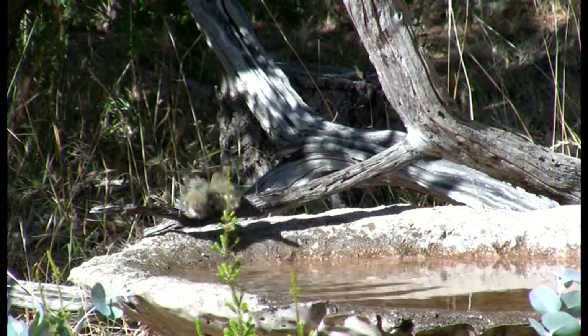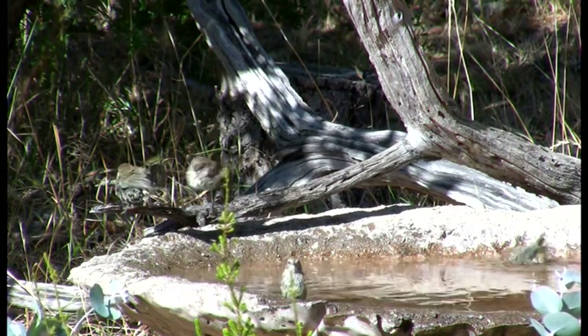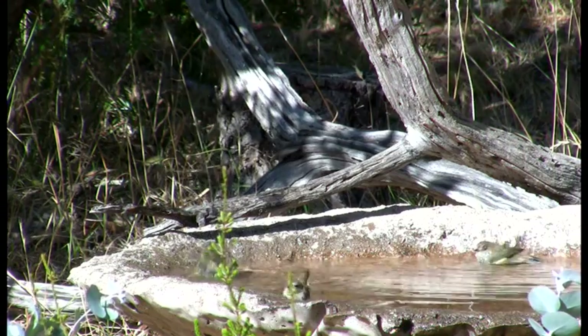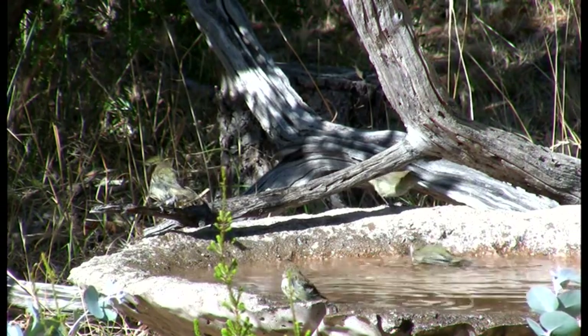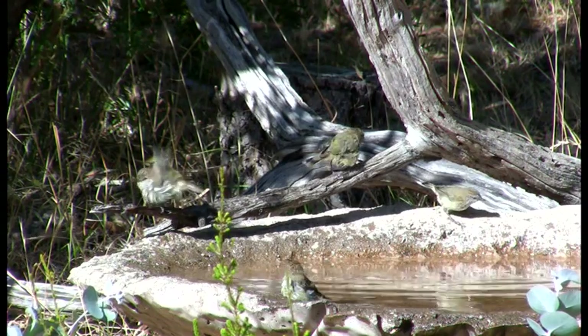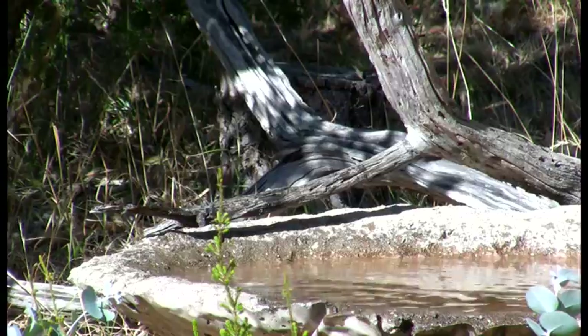And here come the birds. First it's a group of brown thornbills. They're what bird enthusiasts call LBBs — little brown birds — meaning that without close observation they fall into a collective group that includes weebills, thornbills and various wrens.